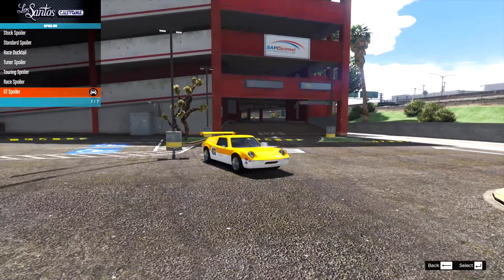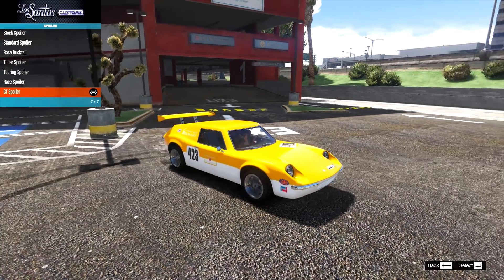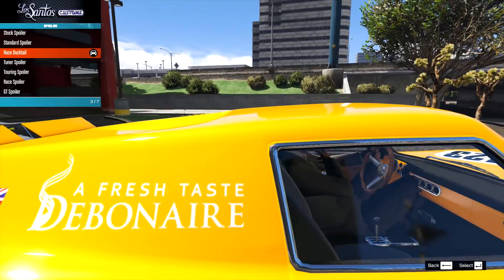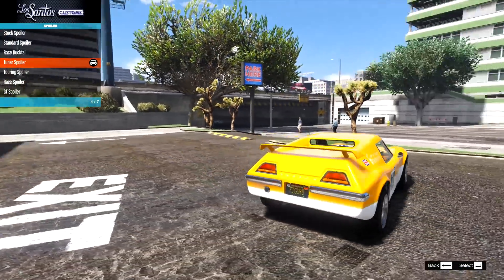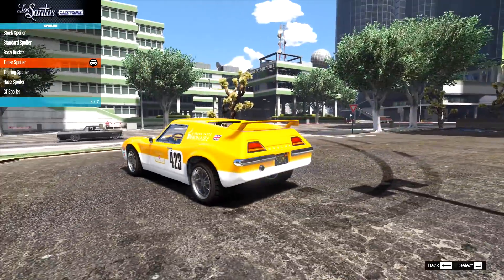The GT spoiler does look a little odd. Why does it look so weird on a car this age? I guess because we didn't have spoilers like that back in the day. I think the ducktail-style one would fit it, or perhaps a racing spoiler. As we're going for a race car build, I'll go for that one.